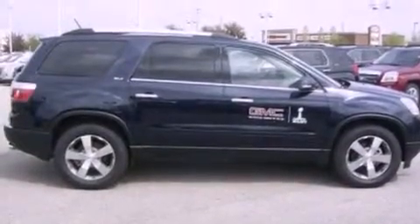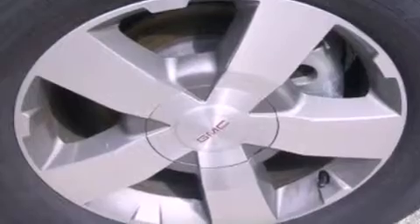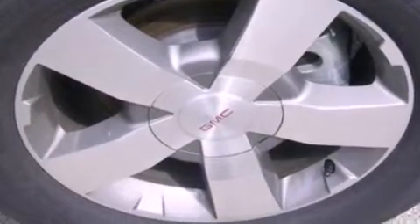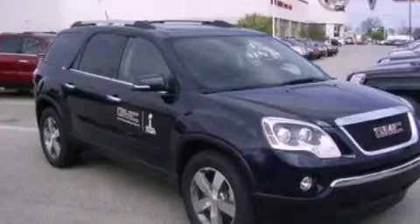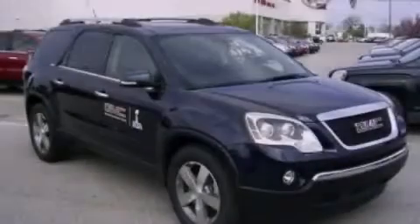Memory settings for the seat positions so you can recall your favorite alignments with the push of one button, and XM satellite radio which streams commercial free music, news, sports and more. Call now to find out how you can own this breathtaking automobile.